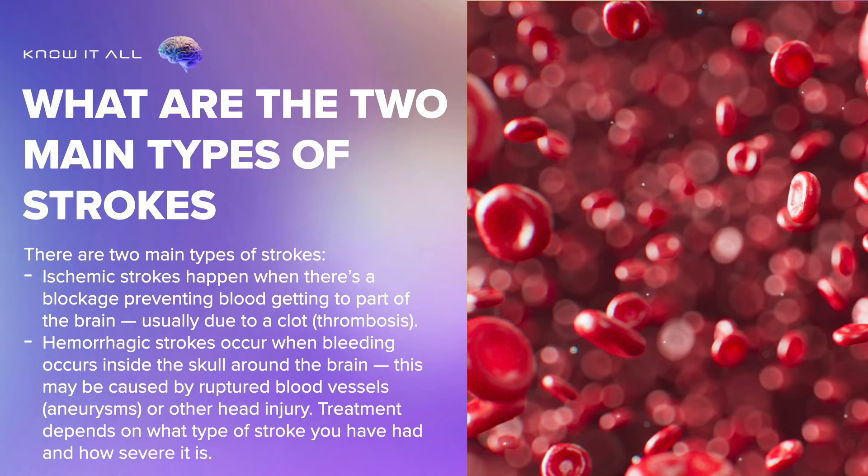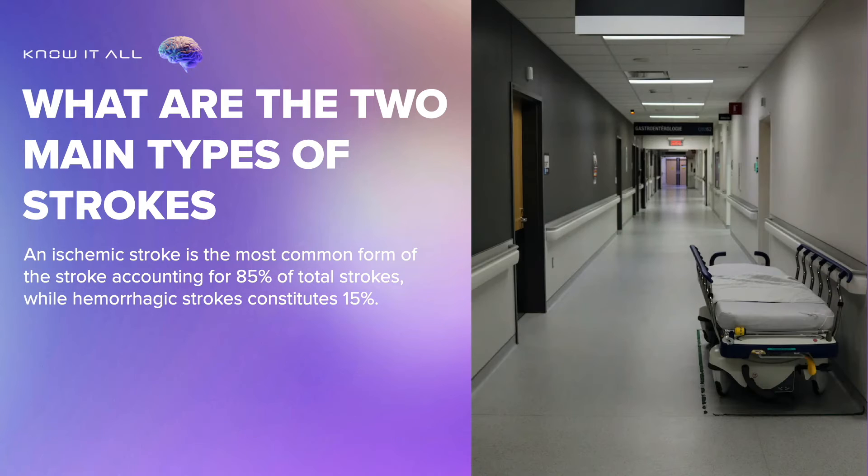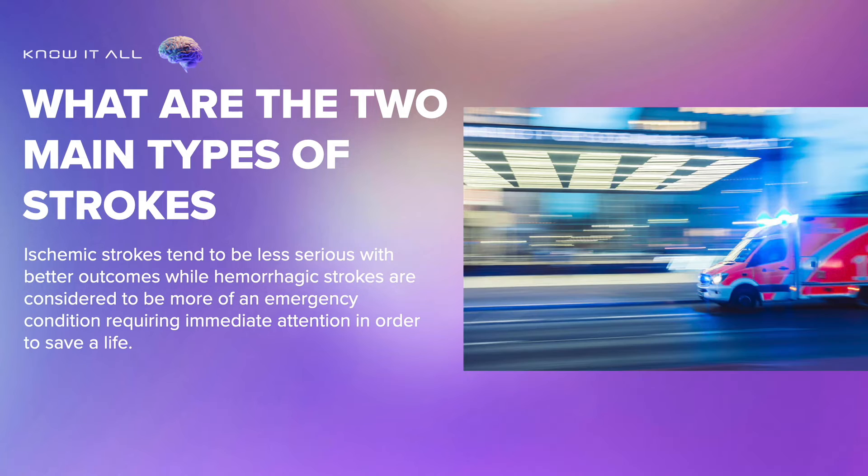There are two main types of strokes. Ischemic strokes happen when there's a blockage preventing blood getting to part of the brain, usually due to a clot or thrombosis. Hemorrhagic strokes occur when bleeding occurs inside the skull around the brain, which may be caused by ruptured blood vessels, aneurysms, or other head injury. Ischemic stroke is the most common form, accounting for 85% of total strokes, while hemorrhagic stroke constitutes 15%. Ischemic strokes tend to be less serious with better outcomes, while hemorrhagic strokes are considered more of an emergency condition requiring immediate attention in order to save a life.